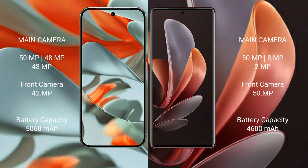Google Pixel 9 Pro XL features a triple rear camera setup: 50MP plus 48MP plus 48MP, and a 42MP front camera. VOV29 features a triple rear camera setup: 50MP plus 8MP plus 2MP, and a 50MP front camera.